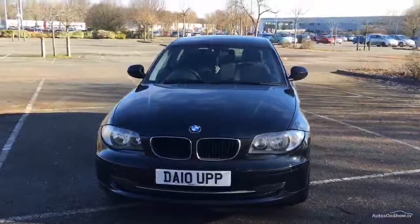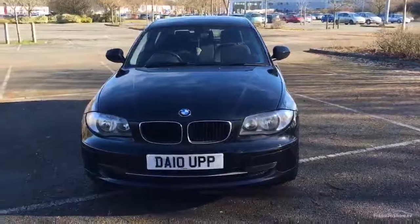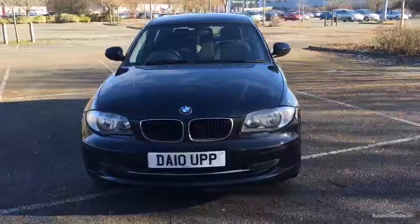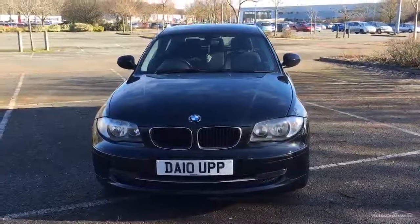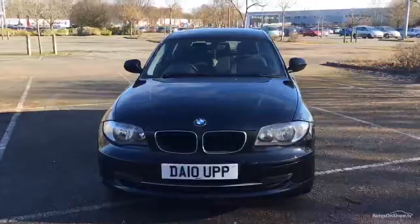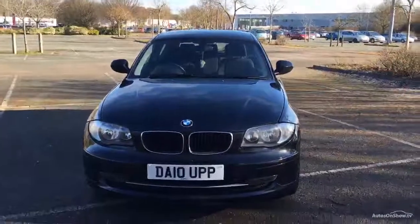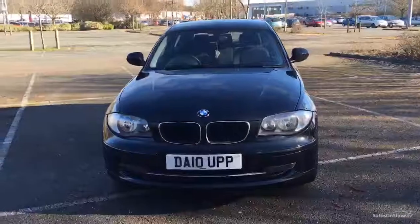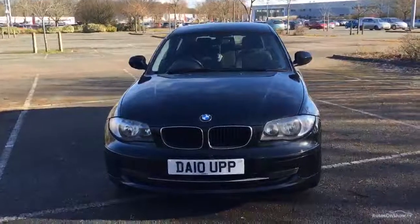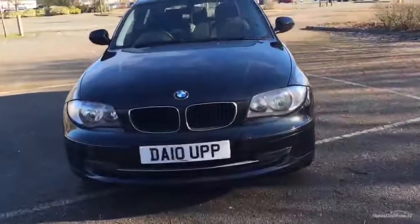Good morning ladies and gents, welcome back to Rybrook Volvo here in Chester. Dealer PX this morning: a BMW 116 diesel sport three-door hatchback, date registration September 2010. She's done 82,216 miles, MOT until the 29th of December this year, one owner, one key. She's had seven service stamps, the last one on the 19th of July 2015 at 79,460 miles, and we've got the V5 on file.